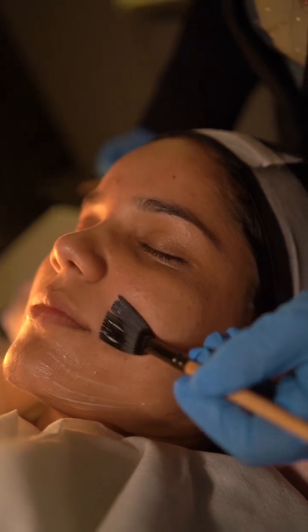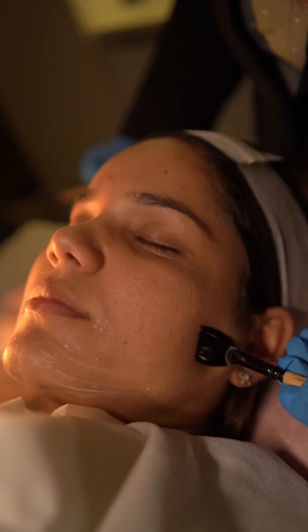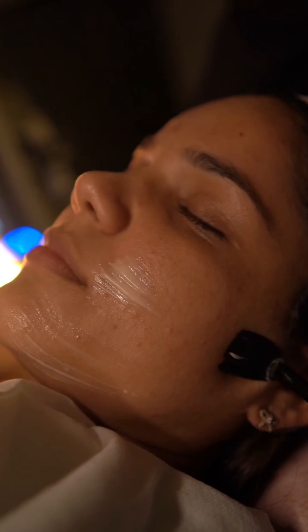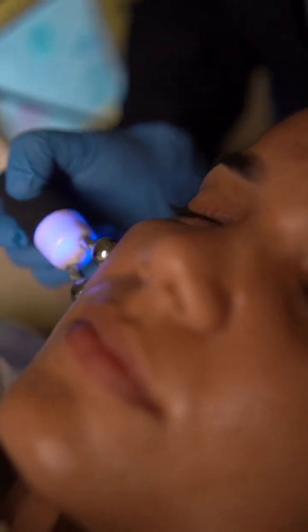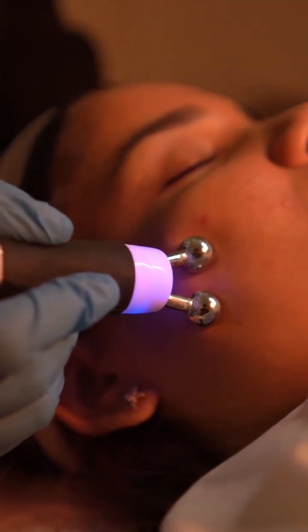A calming massage with niacinamide cream is known for its ability to reduce inflammation, regulate oil production, and strengthen the skin barrier. This step not only soothes the skin but also helps in minimising the appearance of enlarged pores.